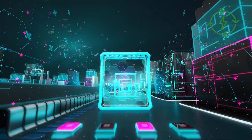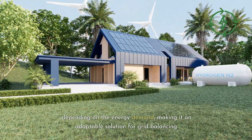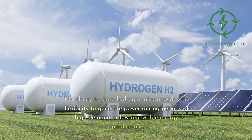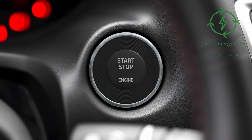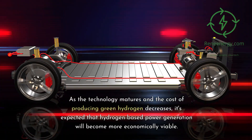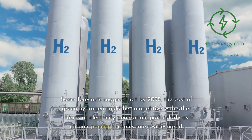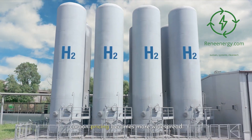Hydrogen power plants can be scaled up or down depending on energy demand, making it an adaptable solution for grid balancing. The ability to store hydrogen provides flexibility to generate power during periods of high demand or low renewable energy production. As technology matures and production costs decrease, some forecasts suggest that by 2035, the cost of green hydrogen could be competitive with other forms of electricity generation, particularly as carbon pricing becomes more widespread.